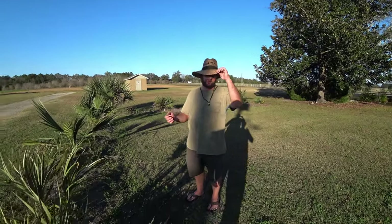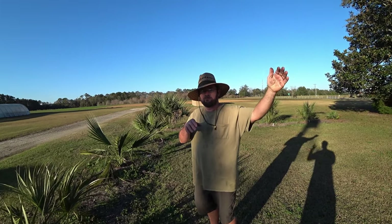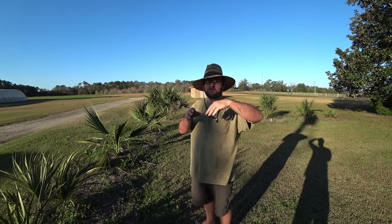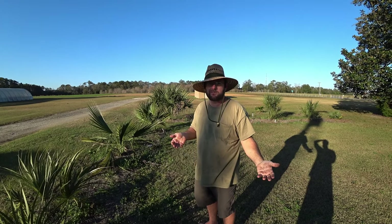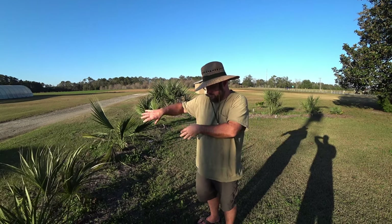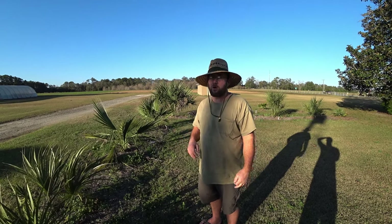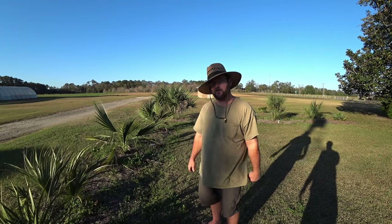There's a species called the Scrub Palmetto, Sabal etonia. It grows all the way from North Florida to Lake Okeechobee, in the ridge, the high interior ridge land where it's real scrubby. So they call it the Scrub Palmetto. And it almost never makes a trunk — the trunk stays underground or it grows like a palmetto sideways.